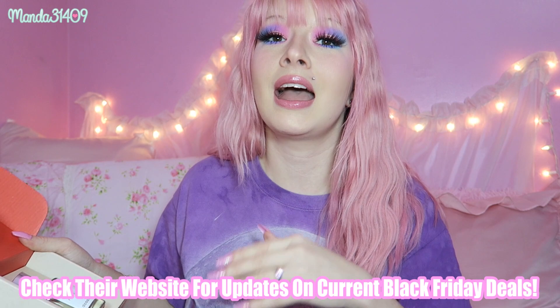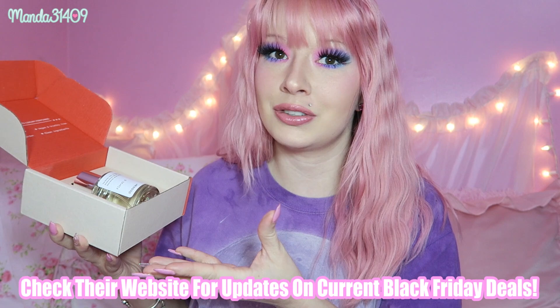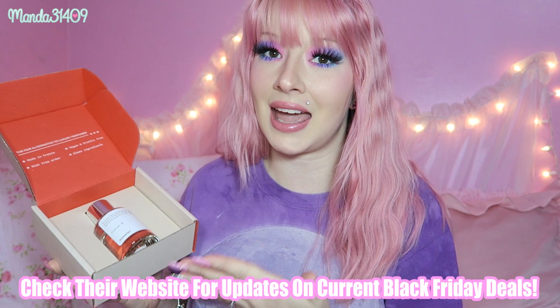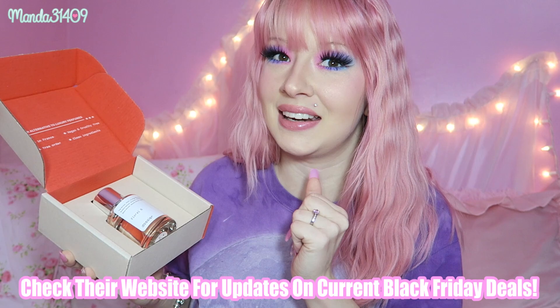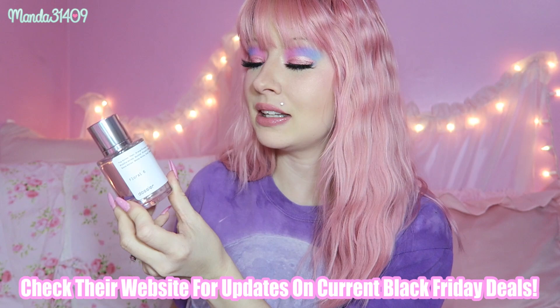They are made in France, completely vegan and cruelty free. They specialize in making dupes of big-name designer brand perfumes, which most of the time aren't vegan or cruelty free. So the fact that they make dupes is super affordable, a little bit better for animals, and they also use clean ingredients.